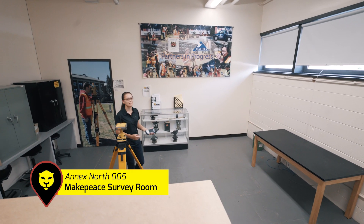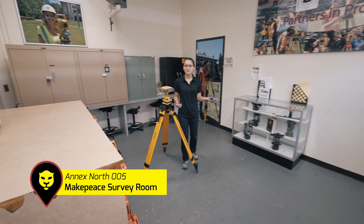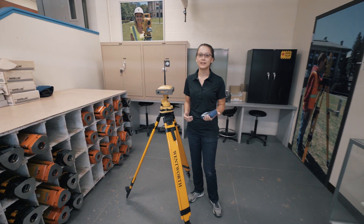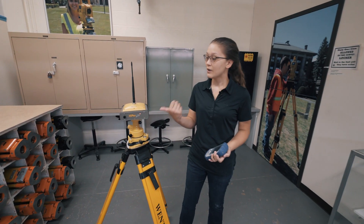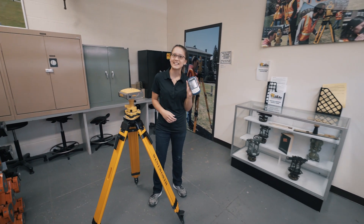Welcome to our Makepeace survey room. Sophomore year, you're going to take a class called survey. You're going to get to use a lot of this equipment that we have here, including a total station, automatic level, and auto lights. We have two GPS systems here and even the snazzy Carlson data collector.